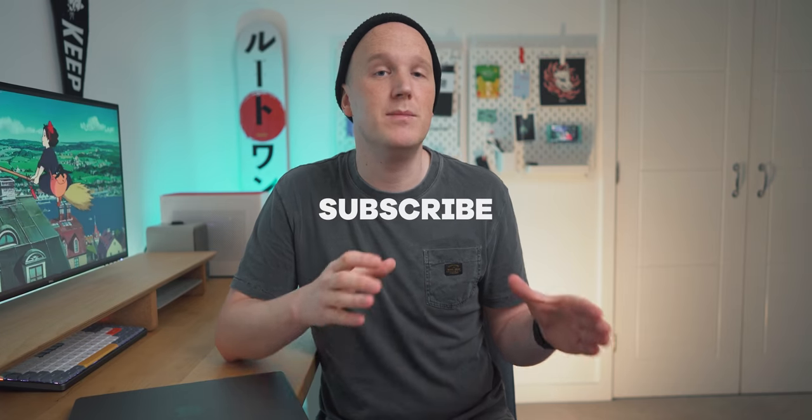I'm looking at making a bunch more of these day in the life videos, so if you like seeing how I use these products in everyday situations, make sure you're subscribed so you don't miss any. Anyway, let's get right into it.